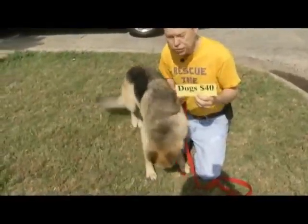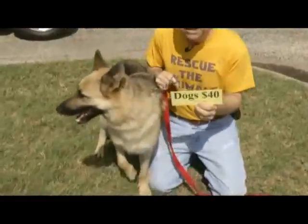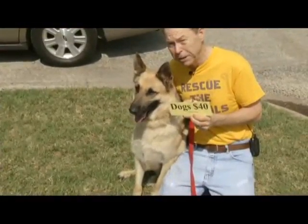I always wondered what Rin Tin Tin's sister's name was — was it Beyoncé Tin Tin or Rihanna Tin Tin? In any event, you can get this wonderful female shepherd for only $40 after a mail-in rebate.